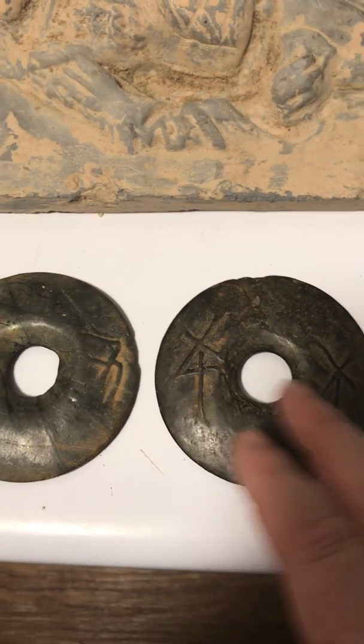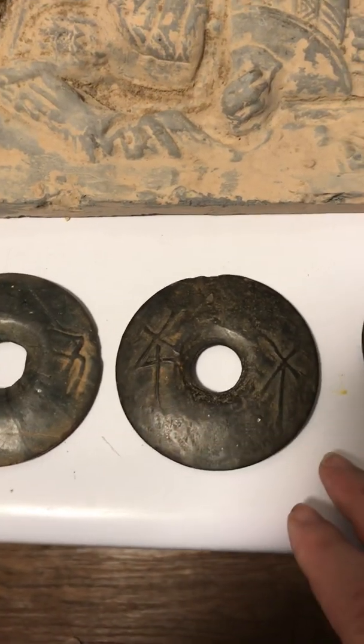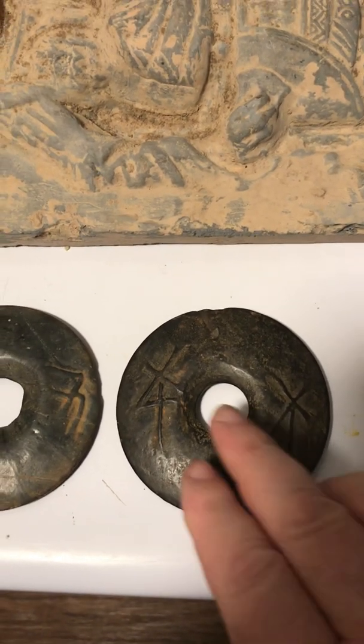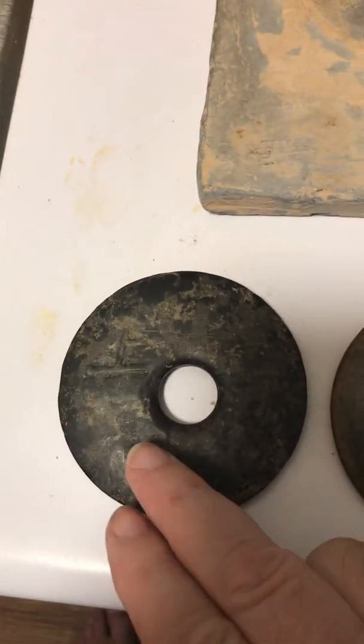This particular character here represents 10,000, and this little line means 'of' or a conjunction, and this is 10,000 again — so it reads '10,000 of 10,000.' In Chinese culture that means 'may you live 10,000 of 10,000 years.' This next one is much more interesting — it's referring to Shang Di.